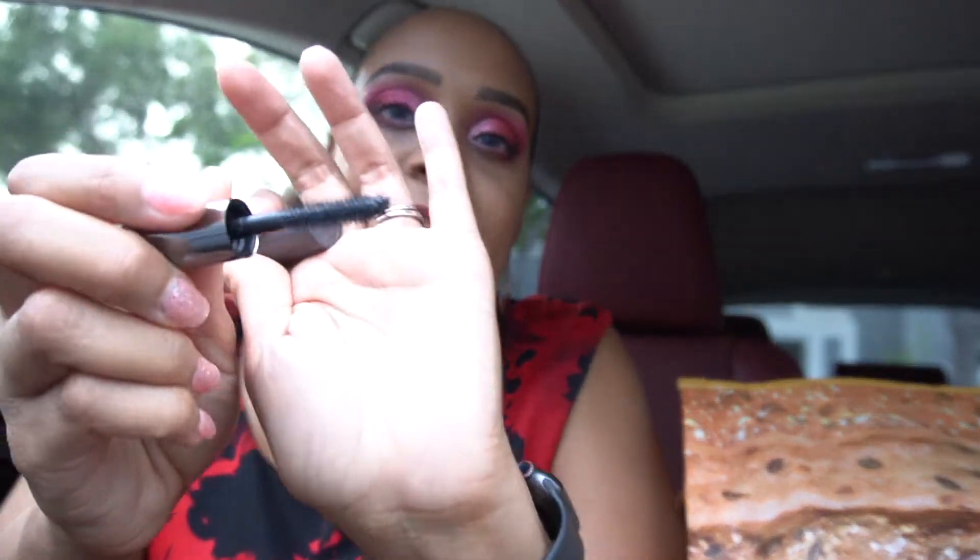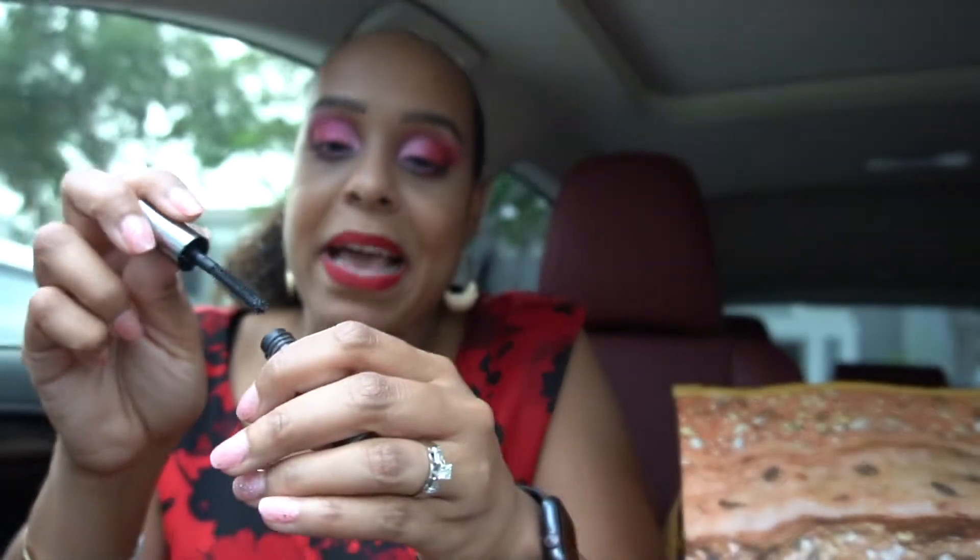The Benefit They're Real mascara — I love this and I think I'm going to repurchase it, maybe in the sample size. Something about those bristles really separates my lashes. After my lash primer, this is the first mascara I go in with — it doesn't cover the white primer but separates the lashes so they're not clumpy. Then I layer the others on top. I also use pointy tweezers to separate lashes when wearing multiple mascaras.